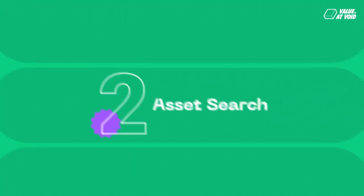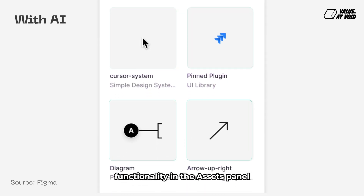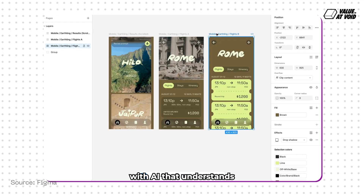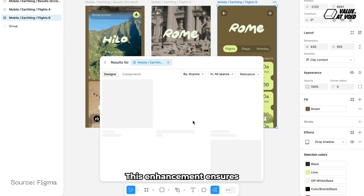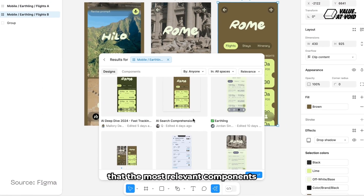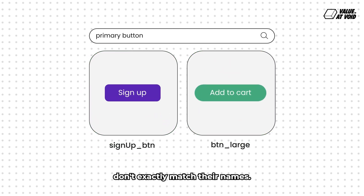Number two: Asset Search. Figma has upgraded its existing Asset Search functionality in the Assets panel with AI that understands the semantic meaning and context behind search queries. This enhancement ensures that the most relevant components and assets are returned, even if search terms don't exactly match their names.